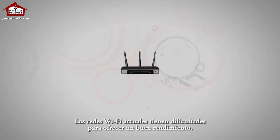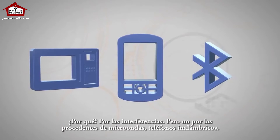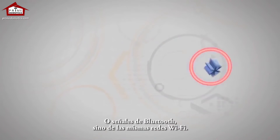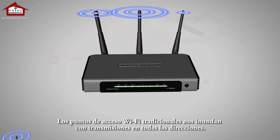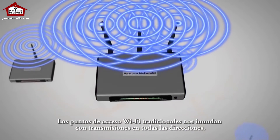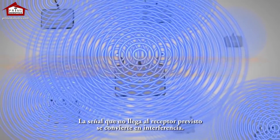Today's Wi-Fi networks are under pressure to perform. Why? Interference — but not from microwave ovens, cordless phones, or Bluetooth signals. It's Wi-Fi itself. Traditional Wi-Fi access points flood transmissions in all directions. Signal that goes anywhere except to the intended receiver is just interference.